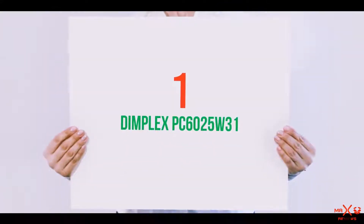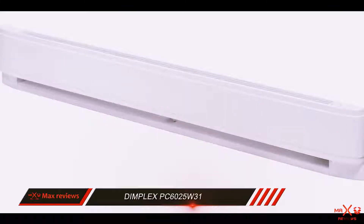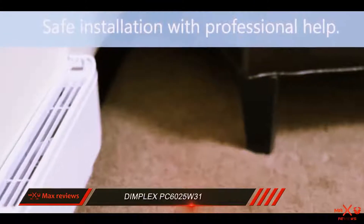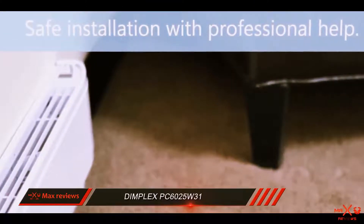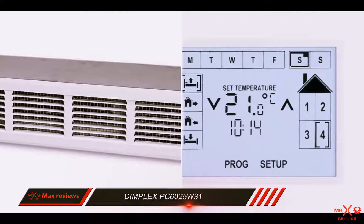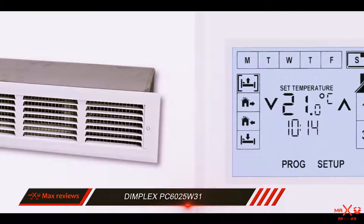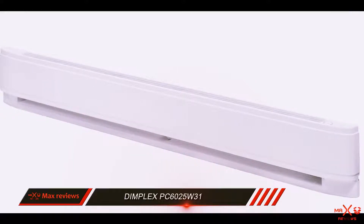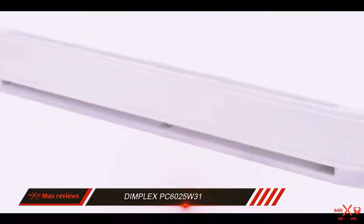And number 1 on this list: the Dimplex PC6025W31. The Dimplex PC6025W31 earns our Top 10 Reviews Gold Award with its efficient, versatile design that can heat a variety of room sizes. It is compatible with multiple wiring voltages to accommodate heating a single room or sensing with multiple heaters for whole-house temperature control. The baseboard heater is compact, but its high wattage and innovative vent design enable it to heat very large rooms.